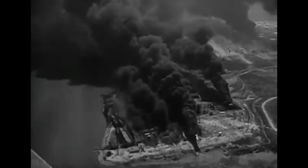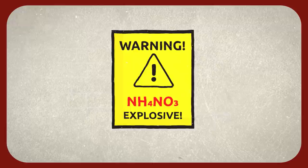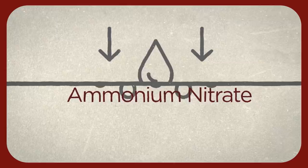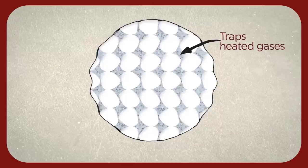Ammonium nitrate has caused several accidental industrial explosions. In 1947, a massive explosion killed more than 500 people in Texas City after a ship carrying the chemical caught fire. Because fuel and heat can cause an explosion, ammonium nitrate cannot be stored near combustible substances. It also easily absorbs moisture — when it does, the crystal-like substance becomes hard and traps heated gases inside, causing extraordinary pressure and triggering an explosion.